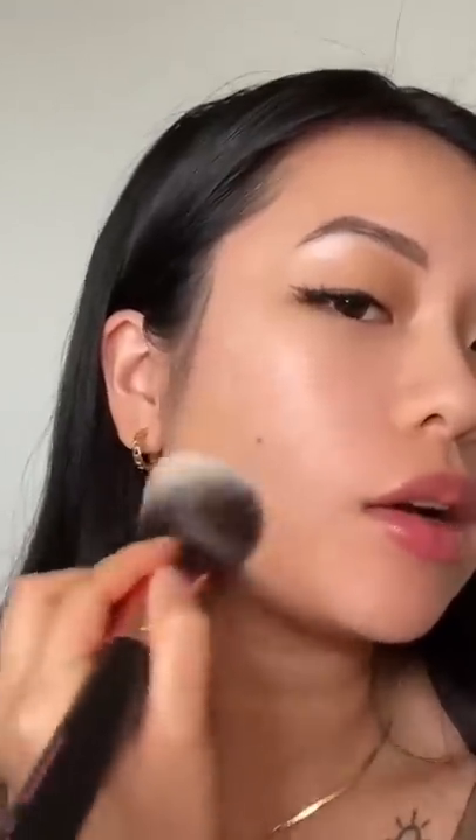Now we're just gonna blend it out. I just got a text message — who's that? Anyways, let me apply to more spots.